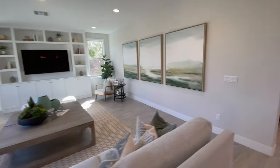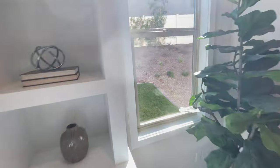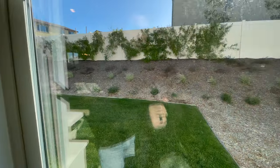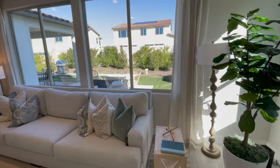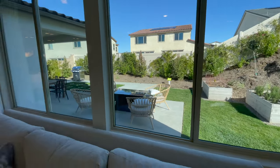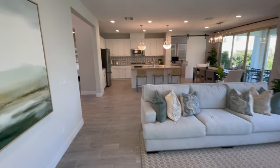I'll show you the side yard. They have the doors locked so I can't fully go out, but there you go — it's a nice side yard. The average lot size around here is about seven to eight thousand square feet.